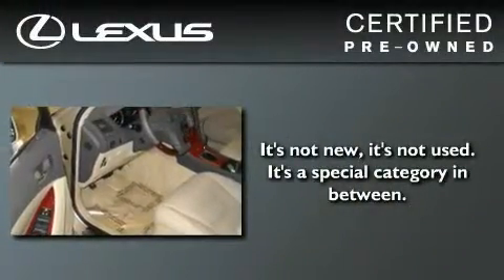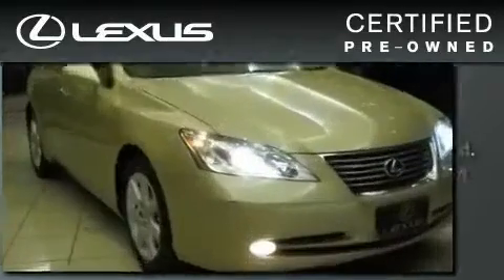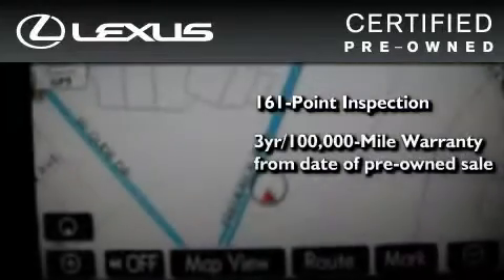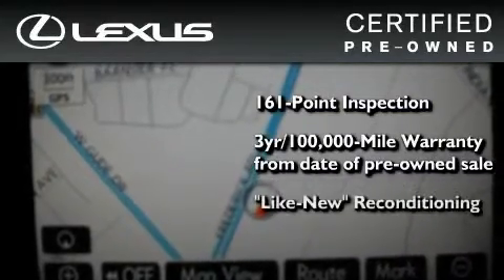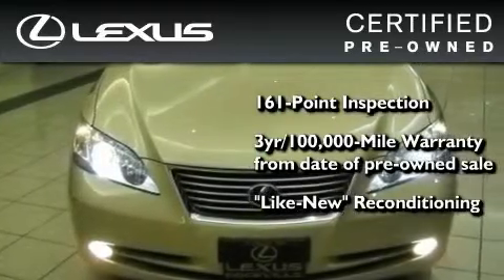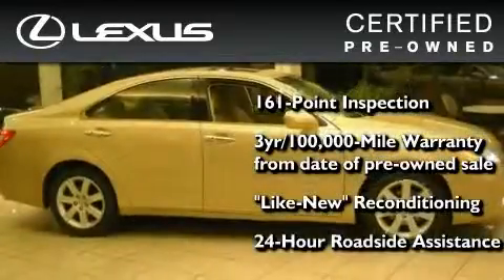You can have peace of mind while considering this certified Lexus. It's undergone a meticulous 161-point inspection. It comes with a three-year, 100,000-mile warranty, and it has been reconditioned to the level that is virtually indistinguishable from a new Lexus. It isn't new, and it isn't used — it's in a special category all its own.